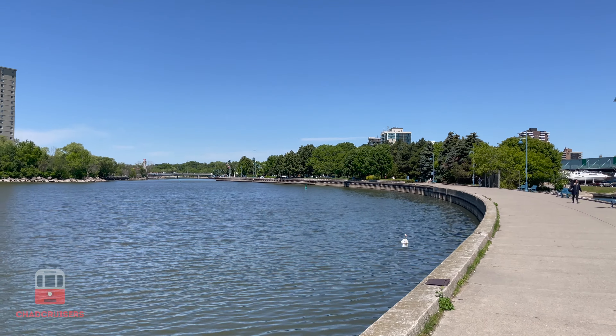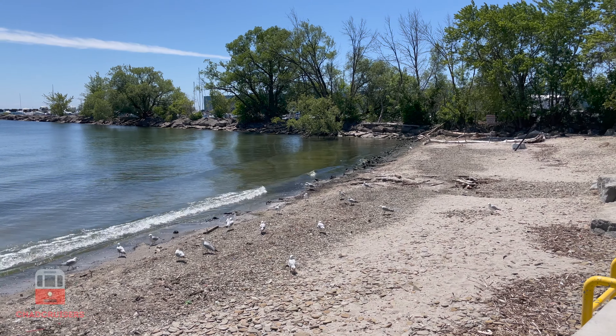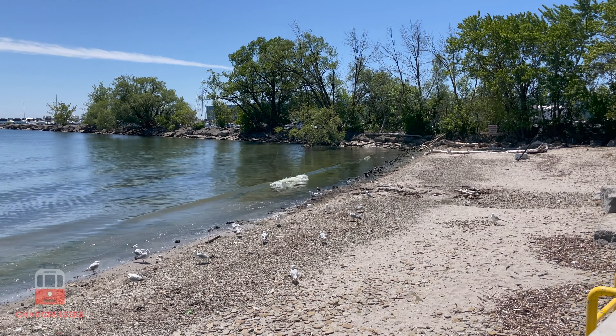The waterfront here at Port Credit is quite beautiful and is an amazing spot to take a walk and enjoy the scenery. All that walking has made me so hungry — let's check out the food scene here at Port Credit.